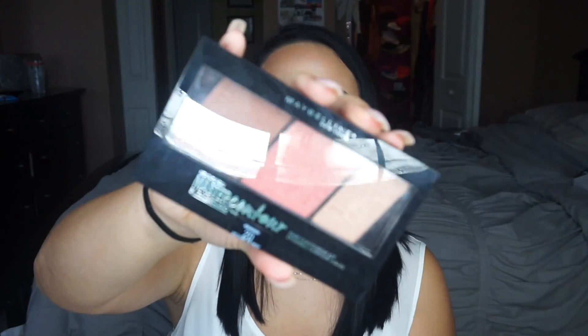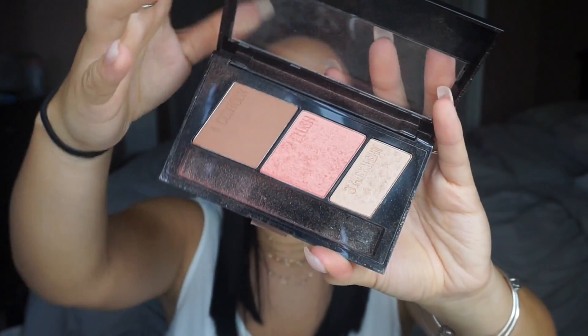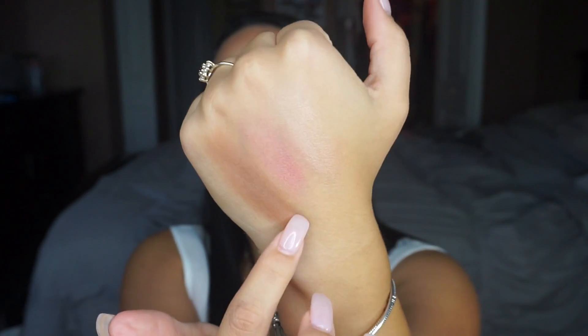Up next is the Maybelline Master Contour Face palette. This comes in medium to deep. It's a three-in-one — you get a highlight, a contour, and a blush for about $10 or $11. This is a hidden gem because the highlighter is so pigmented. The powders in this palette are super pigmented and I was really impressed. It's a great beginner palette and really travel-friendly as well.